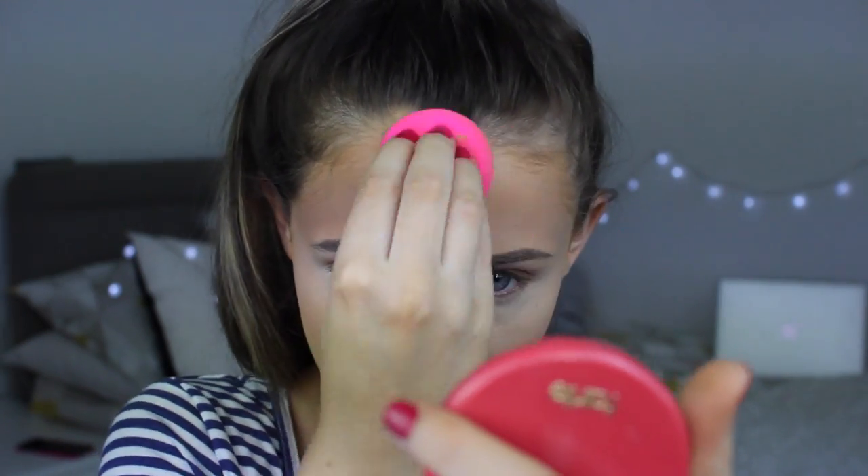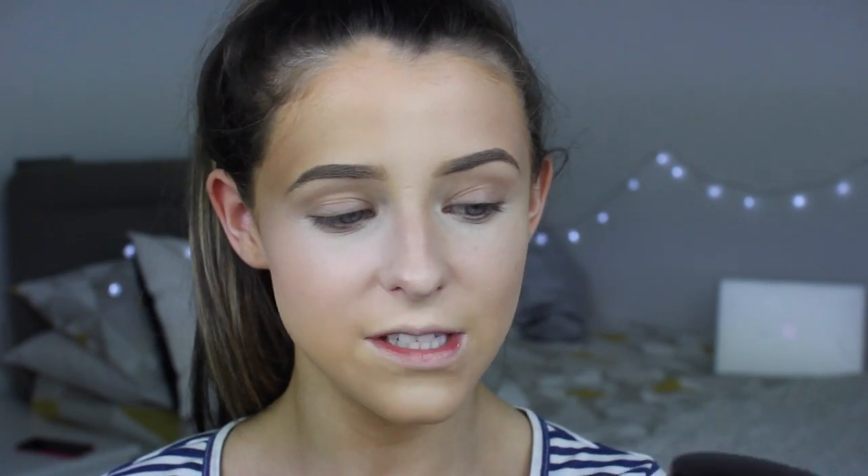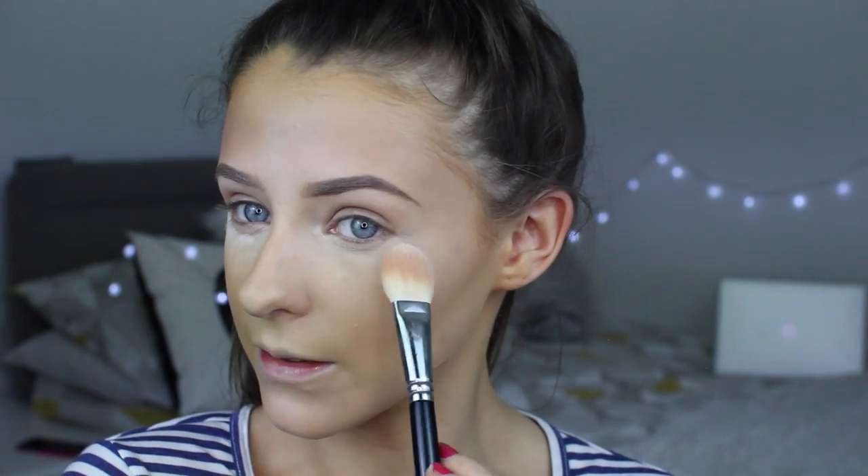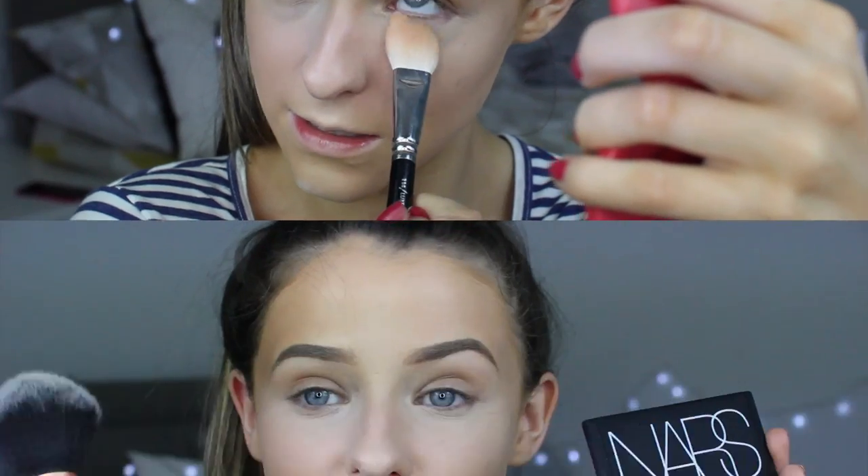I found my all-time favourite under-eye setting powder, which works so well for me - this is the Laura Mercier Secret Brightening Powder in shade 1, the lighter colour. I take quite a lot of it on a brush - this is the Zoeva Lux Face Focus brush - and I just really pat it on under my eyes to ensure they do not crease. The reason I love this so much is because the little powder particles are so fine that it does not look cakey at all. I go back in with the same brush and really pat it in - it's such a good little paddle brush from Zoeva just for patting product in under the eyes.